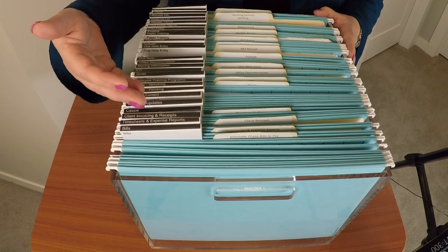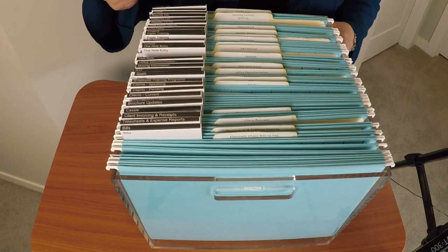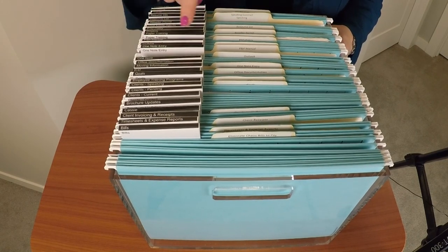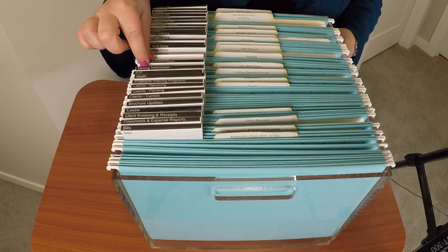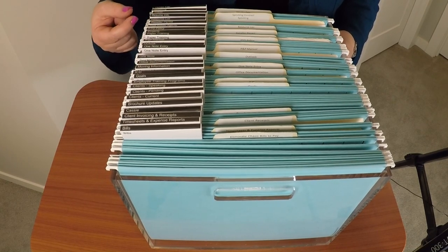When you do straight-line filing, I believe it is much easier to see exactly what you're looking for instead of having to scan your eyes across the different positions where you might have originally put those plastic tabs that come with the hanging file folders.